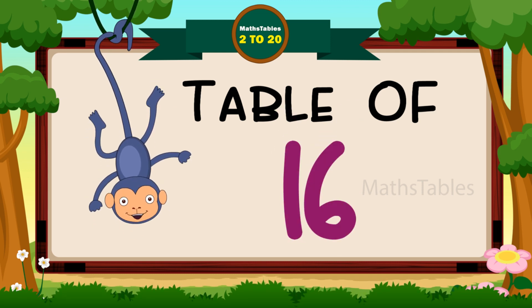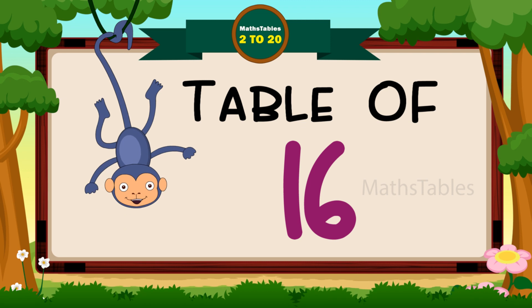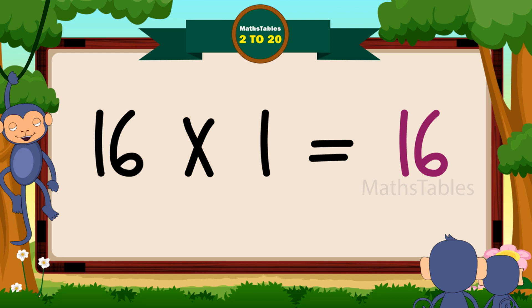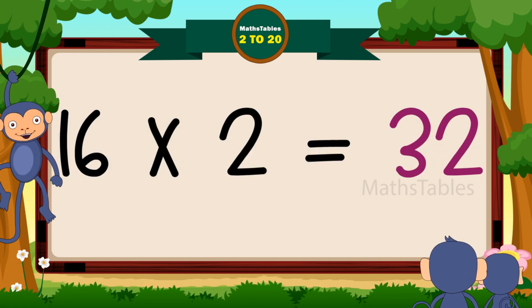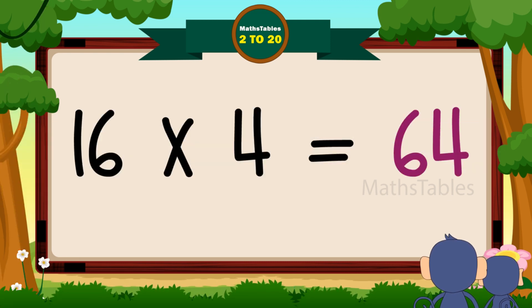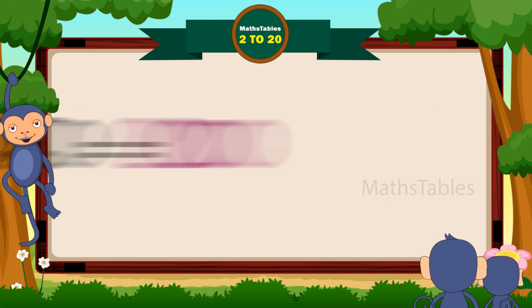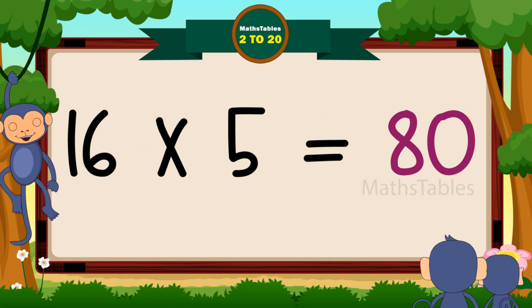Hi friends, now we will learn the table of 16. 16 ones are 16. 16 twos are 32. 16 threes are 48. 16 fours are 64. 16 fives are 80.